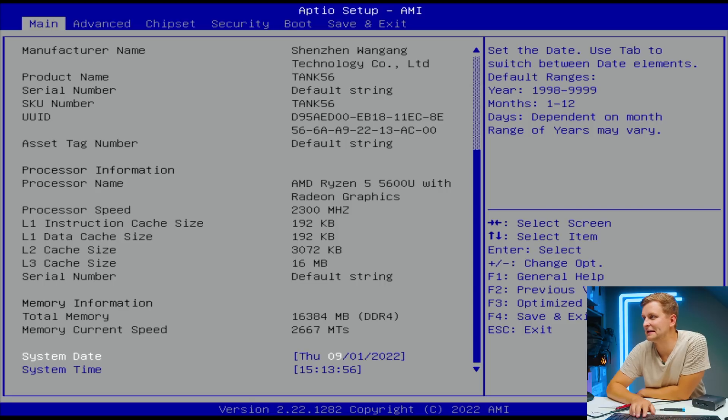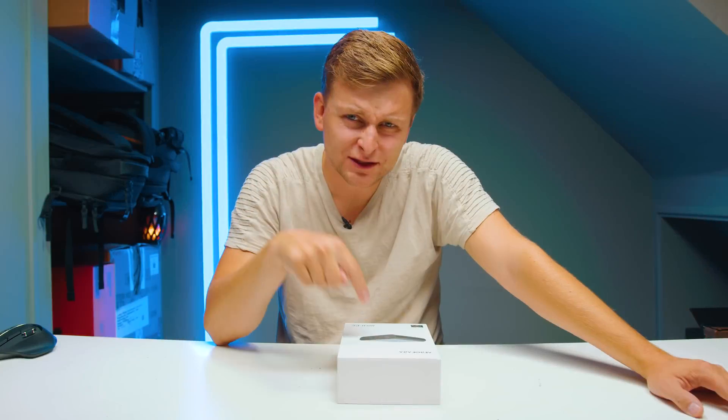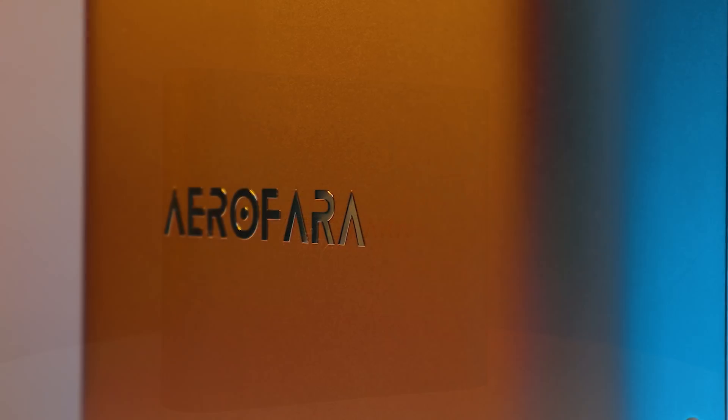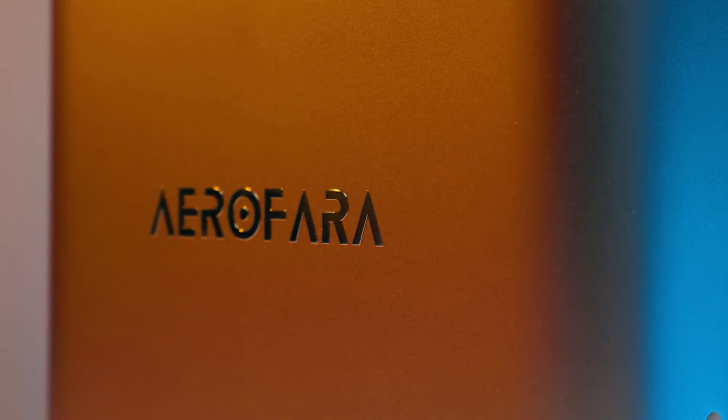This is another mini PC, and when we're talking about mini PCs this is probably one of the smallest ones I have ever seen. So without further ado, let's have a look.